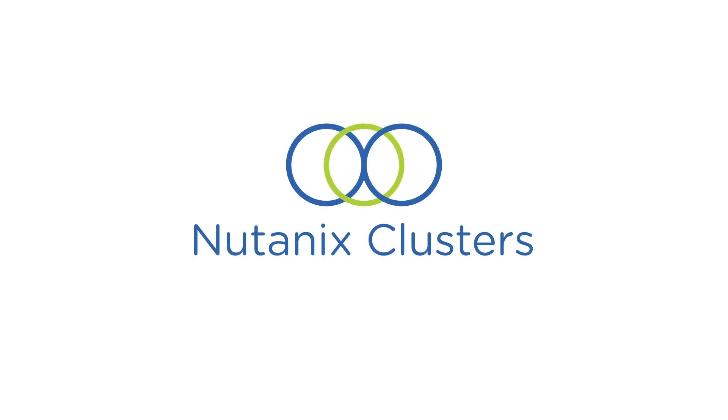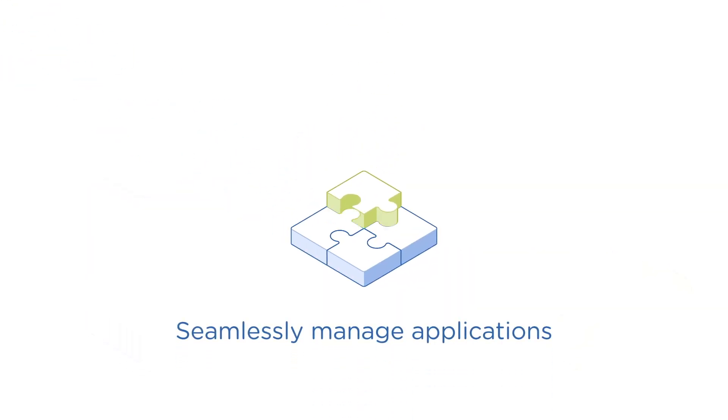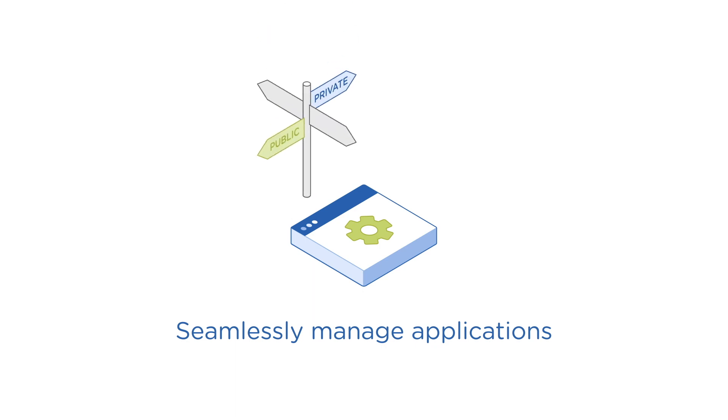Introducing Nutanix Clusters, a hybrid multi-cloud solution to accelerate digital transformation across your data centers and public clouds, empowering operators to seamlessly manage applications in private and public clouds without re-architecting applications.